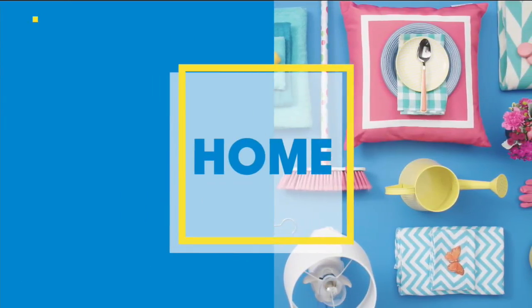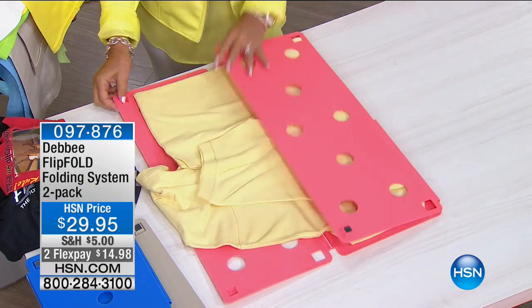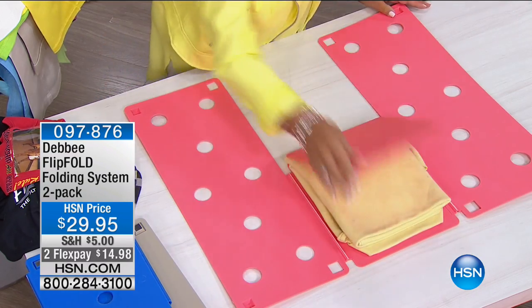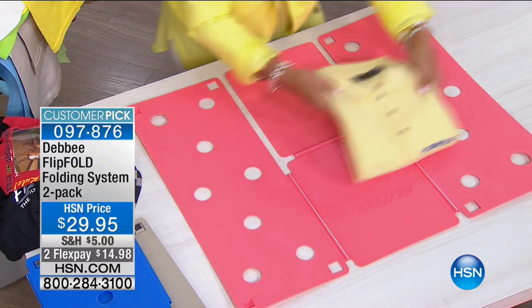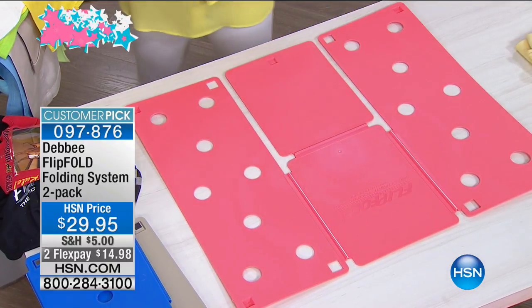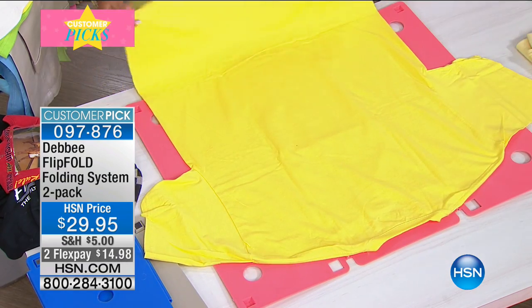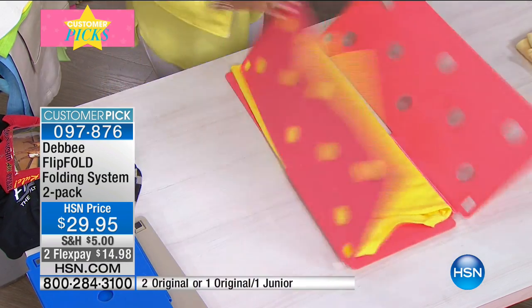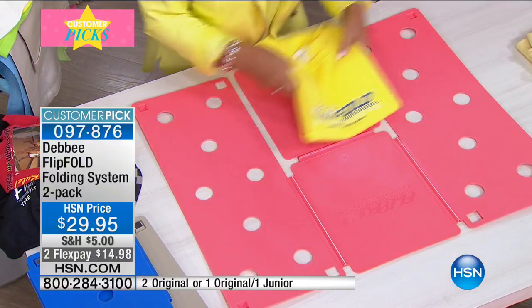Welcome to laundry room solutions. I always say doing laundry isn't really fun, but when you do it you want a product that's going to enhance your life. That is Debbie's Flip Fold original folding boards. If you've seen them on Dr. Oz or on The Big Bang Theory, this is the original.